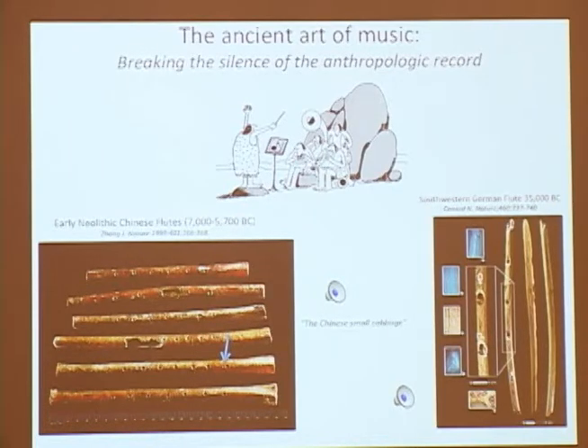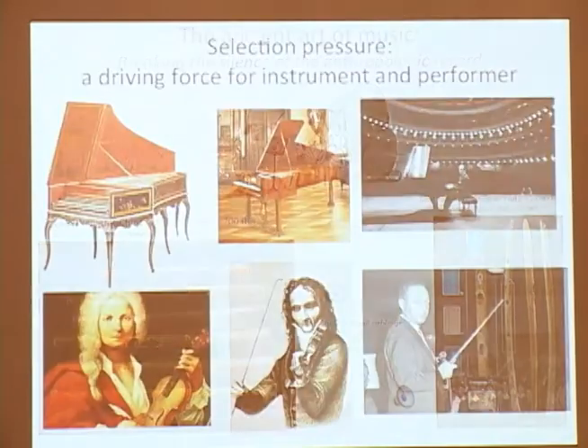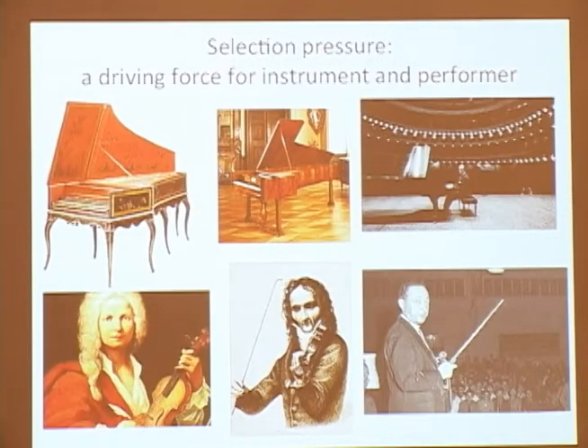If you think about how you had to control your hands to do this, it's quite impressive. And it reflects what I think is an evolutionary driving force behind the role of music.